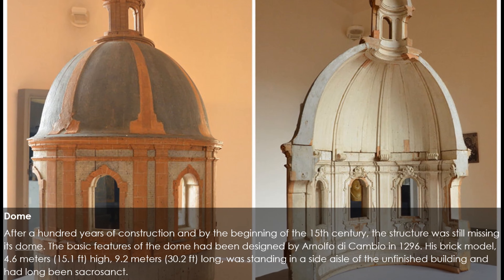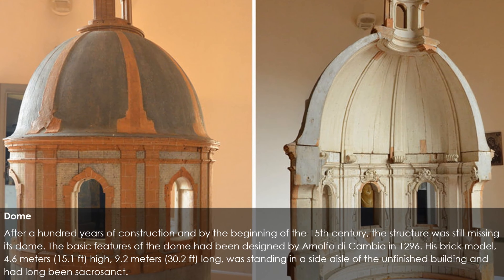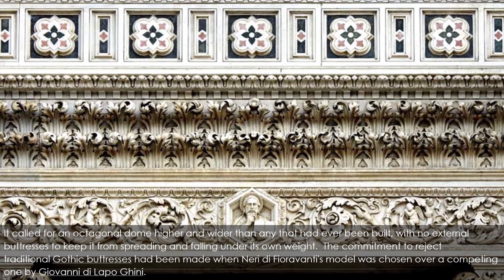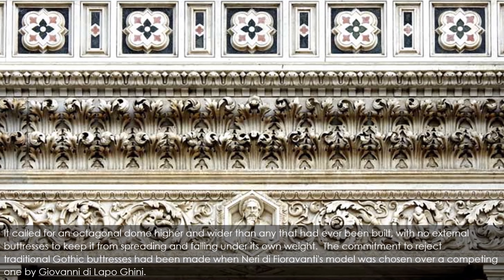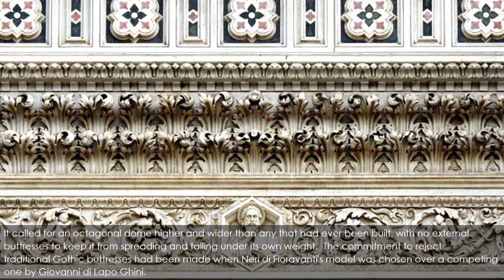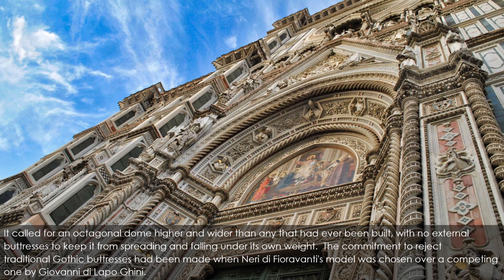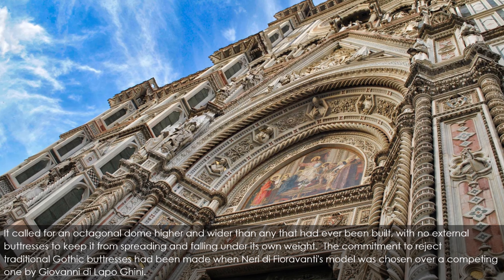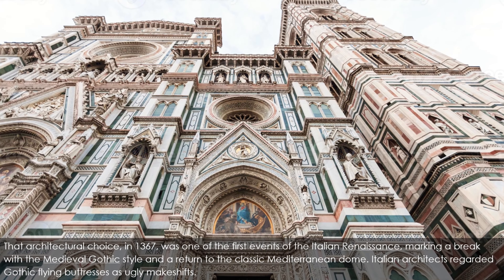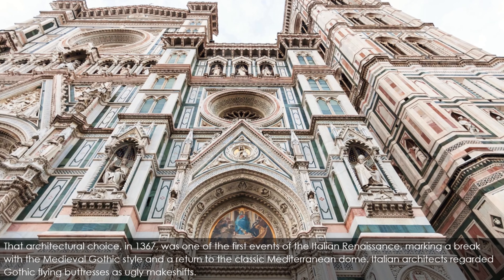His brick model, 4.6 meters (15.1 ft) high and 9.2 meters (30.2 ft) long, was standing in a side aisle of the unfinished building. It called for an octagonal dome higher and wider than any that had ever been built, with no external buttresses to keep it from spreading and falling under its own weight. The commitment to reject traditional Gothic buttresses had been made when Neri di Fioravanti's model was chosen in 1367 — one of the first events of the Italian Renaissance, marking a break with the medieval Gothic style and a return to the classic Mediterranean dome.